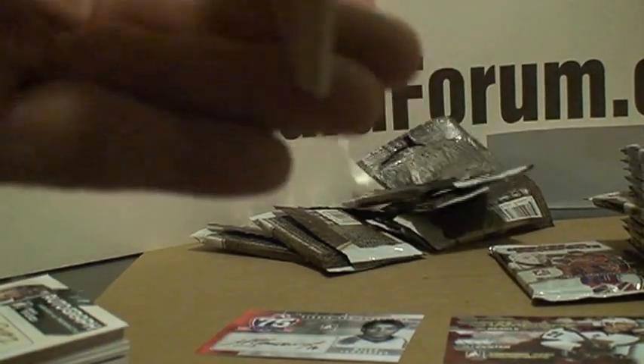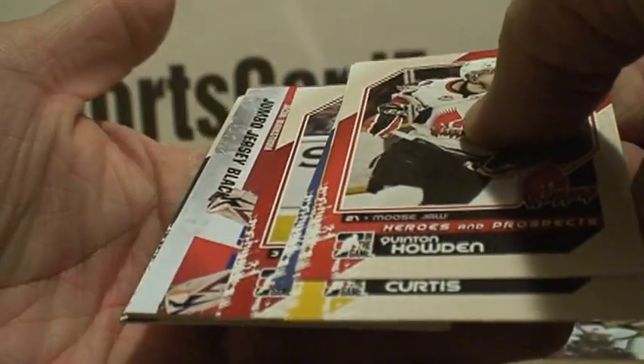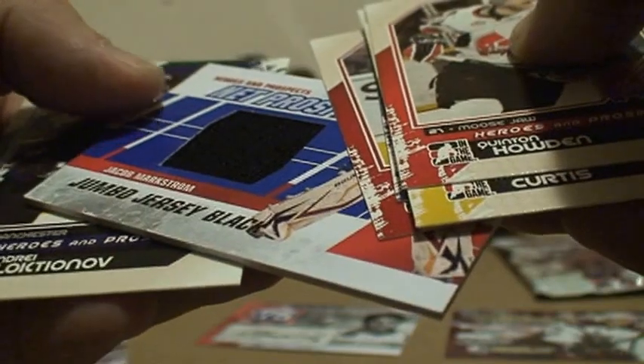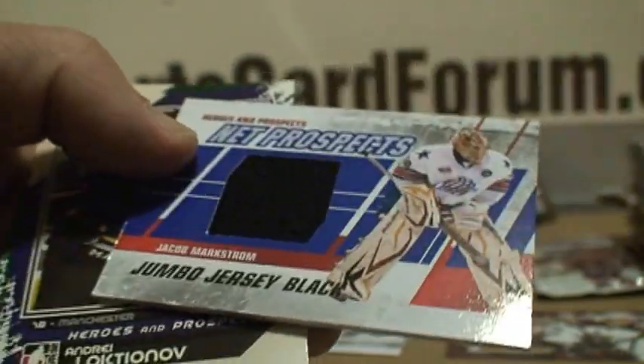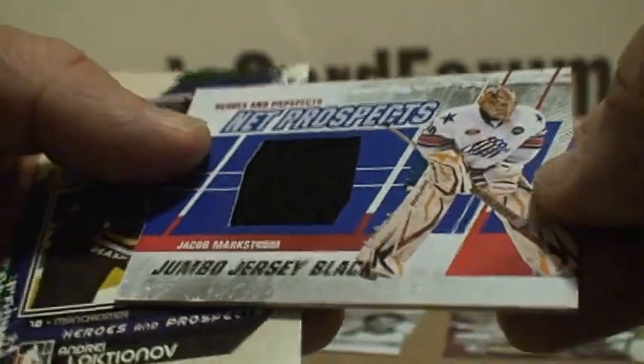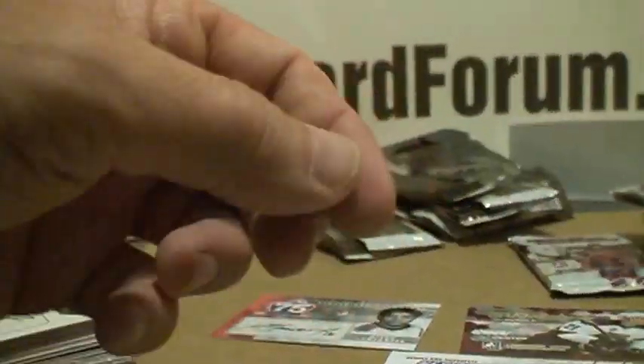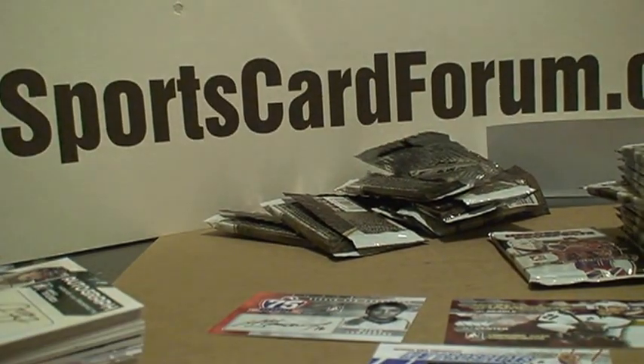One of our autos is gone. Feels like there might be a jersey here — it's a jumbo jersey black. And who is it? Another net prospect: Jacob Markstrom. Not a bad hit, but to have a jersey black — nothing special. It's a plain old swatch, so that's not good in my opinion.